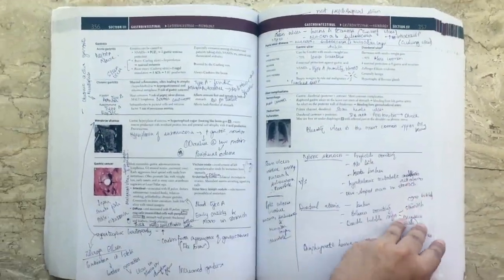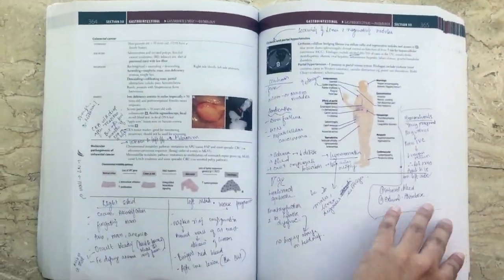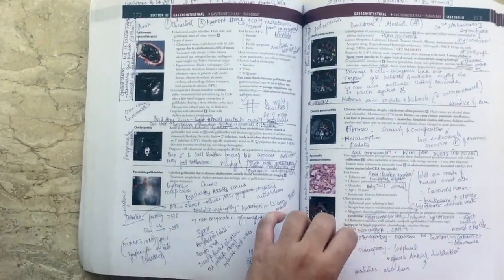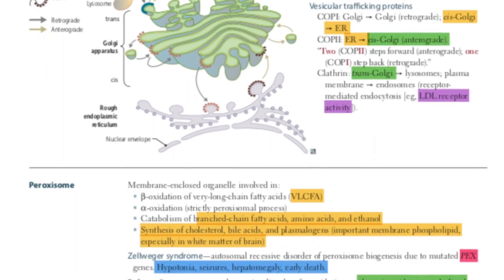While studying for the USMLE Step 1, I used to watch videos by Kaplan and write my notes on First Aid. This was a big mistake because when I was looking at First Aid again, it became too overwhelming. So I switched to the e-copy and started highlighting the important things — but everything on First Aid is important, so this is what it looked like. Maybe my method of annotating was not good enough or the way I highlighted things was not proper. Somehow it just didn't work for me.